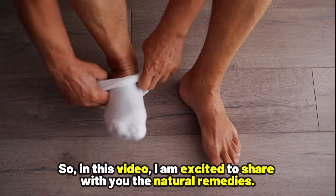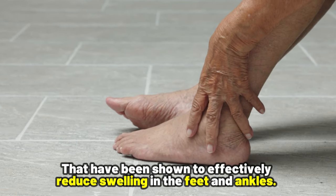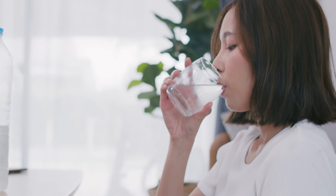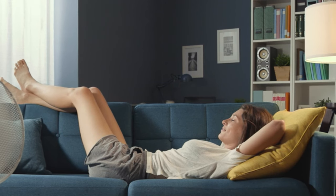So in this video, I'm excited to share with you the natural remedies that have been shown to effectively reduce swelling in the feet and ankles. The best part: these methods are straightforward to use, require no prescription, and can offer relief right from the comfort of your own home.